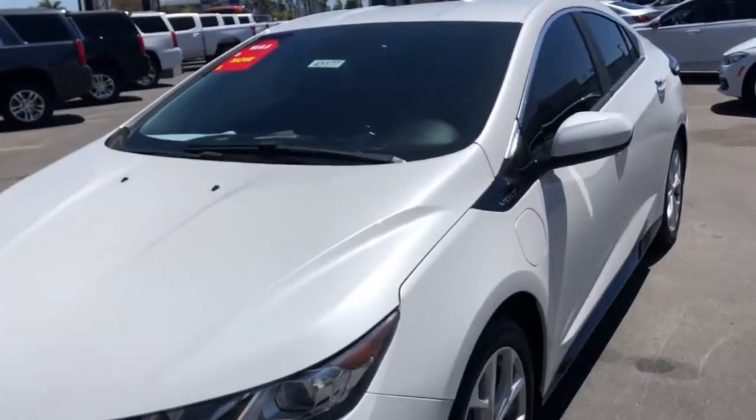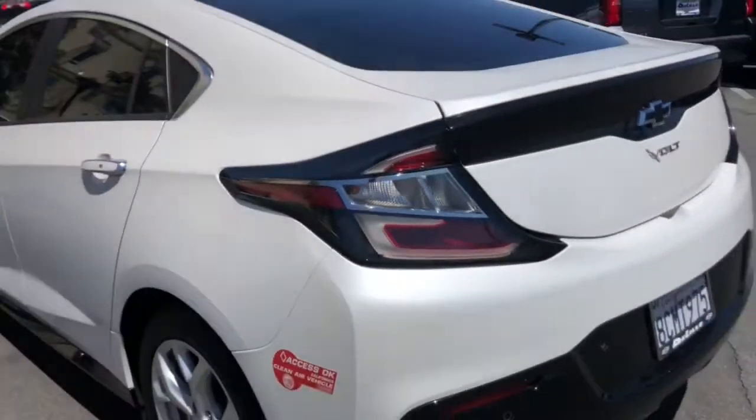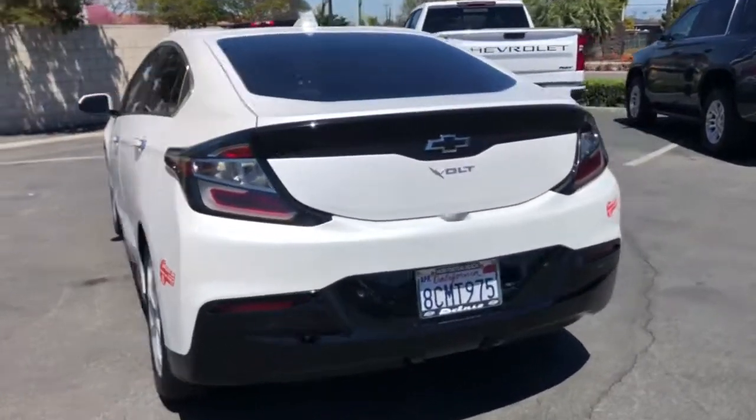You'll have love at first sight with the 2018 Chevrolet Volt. This vehicle is an outstanding buy with fewer than 40,000 miles on the odometer.